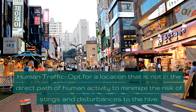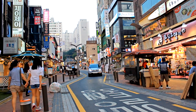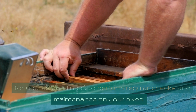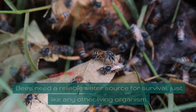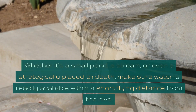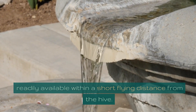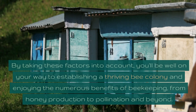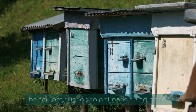Human traffic: opt for a location that is not in the direct path of human activity to minimize the risk of stings and disturbances to the hive. Accessibility: ensure that the site is easily accessible for you, as you'll need to perform regular checks and maintenance on your hives. Water source — a vital component: bees need a reliable water source for survival. Whether it's a small pond, a stream, or even a strategically placed birdbath, make sure water is readily available within a short flying distance from the hive. By taking these factors into account, you'll be well on your way to establishing a thriving bee colony and enjoying the numerous benefits of beekeeping, from honey production to pollination and beyond.